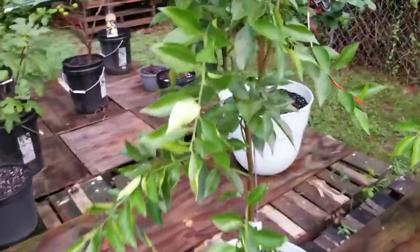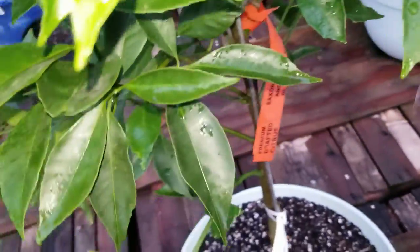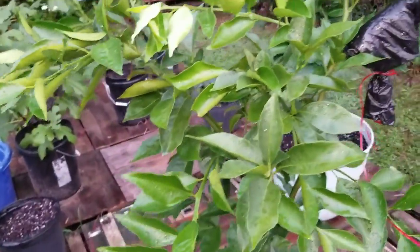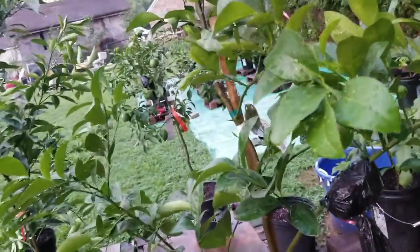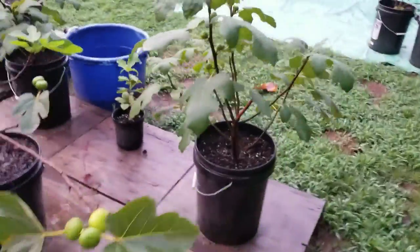Everything just looks gorgeous. This is the Page Mandarin — no wait, this is the Satsuma. Y'all know it went through a rough time when it first got home but it's doing great now. Page Mandarin — no food on it as well but doing great. Lots of new growth. Myers lemon is just huge, it's taller than me. Yeah, everything is doing great — it's raining now but I'm gonna go ahead and get this done.